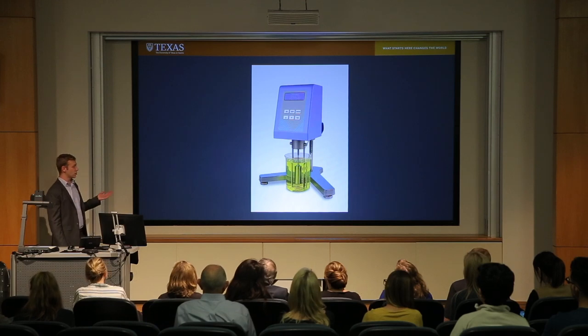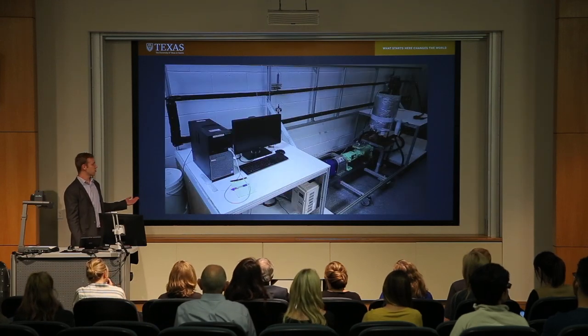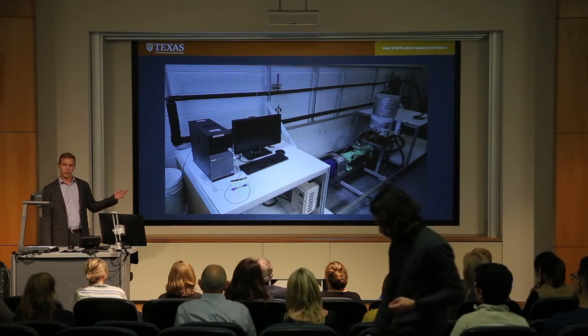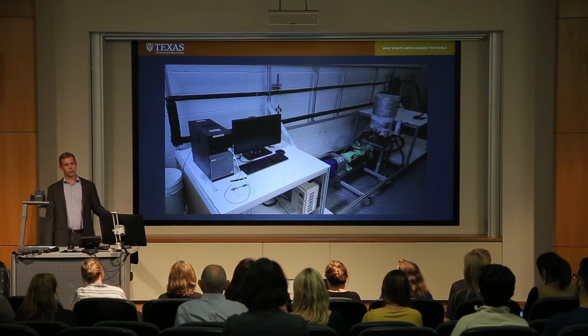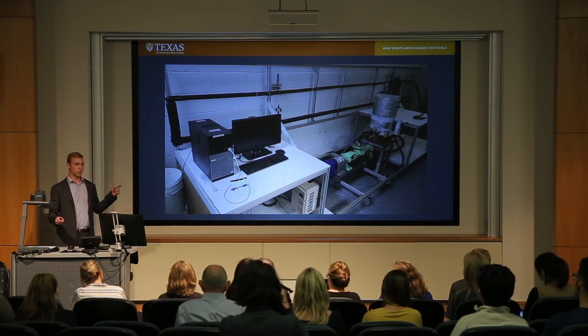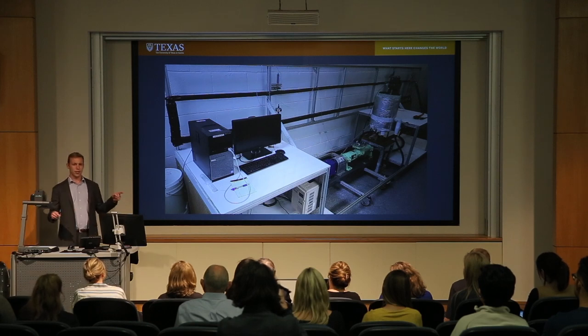The goal of my research is to solve this problem using a concept called a pipe viscometer. Pipe viscometers measure the same properties that rotational viscometers do, but with a different set of sensors. You pump drilling mud through a length of pipe, detect the pressure drop between one end and the other, and using that data you do some calculations to come up with the same rheological parameters.